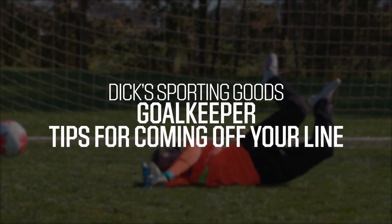Hi everyone, I'm Eric Eisenhut and I'm a Division 1 goalkeeper coach and owner of Goalkeeper Icon Goalkeeper Academy. Today we're discussing when to come off your line as a goalkeeper.